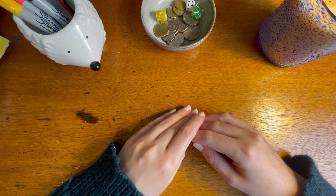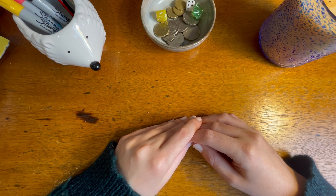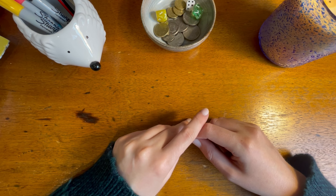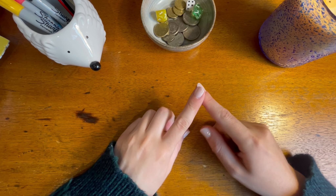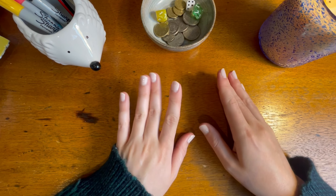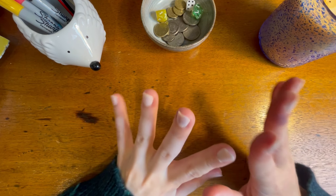Welcome back to Budget with V. My name is V and I'm a 26-year-old Australian who makes budgeting and cash stuffing videos here on YouTube. Today's video I will be going over a little bit of happy mail that I have received, as well as a little bit of an overview of one of my new binder setups.